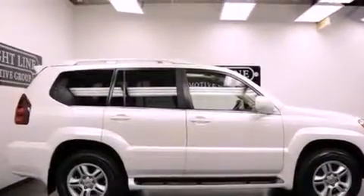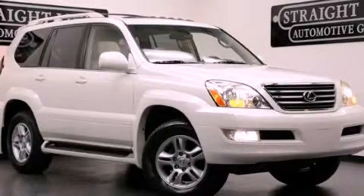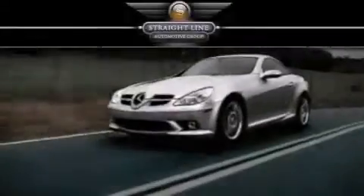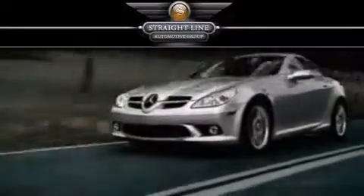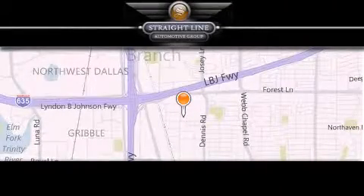We invite you to contact us today to learn more about this vehicle. Straight Line Automotive Group is located at 2727 North Haven Road in Dallas. Our goal is to exceed all of your expectations to ensure that you'll return for future visits.